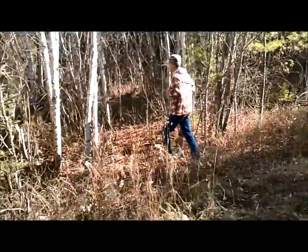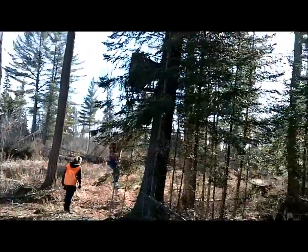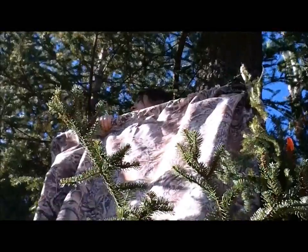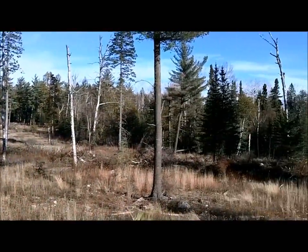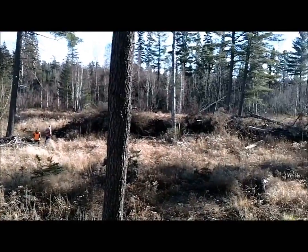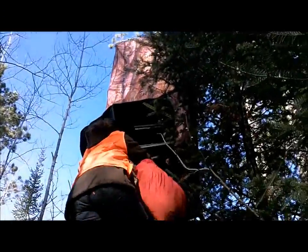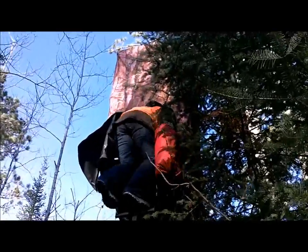Hey everyone, we're going to the first deer stand we're checking out — it's one inside the clearing here. Let's go.